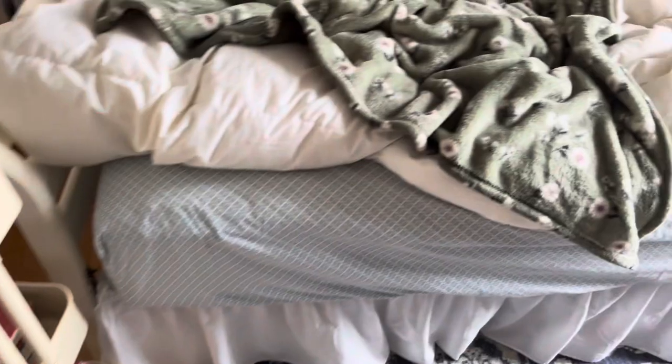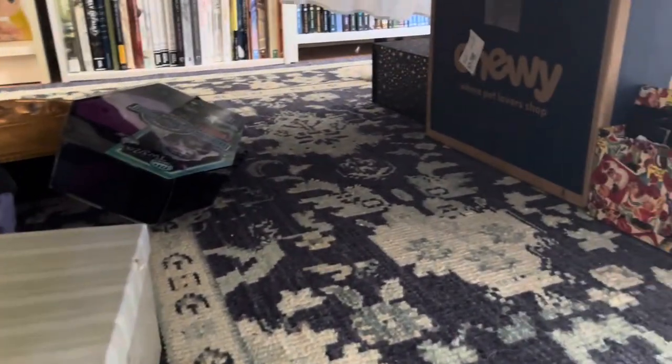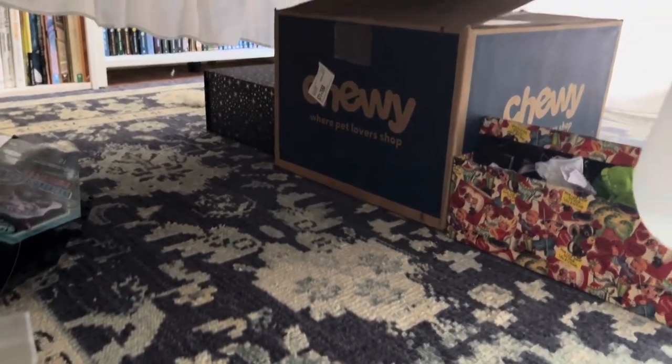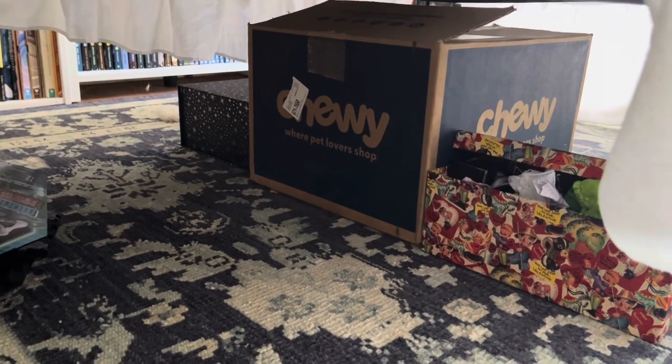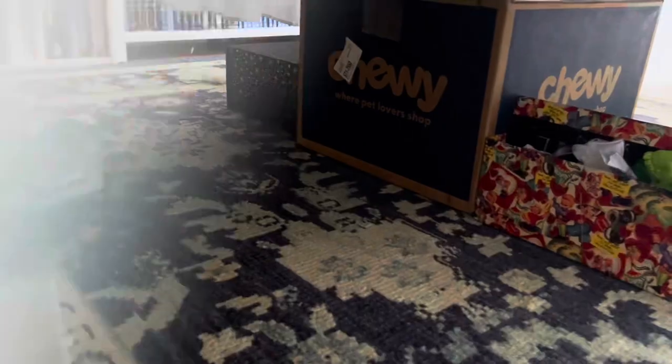I don't have enough room for a dresser in here, so my dresser is in the laundry room, but I do keep some clothes in this basket here. Under my bed I use it for storage for boxes full of doll clothes, and that chewy box is full of Generation 3 My Little Ponies, I think — I have a bunch of those from when I was little.